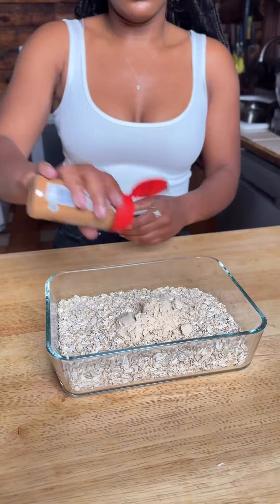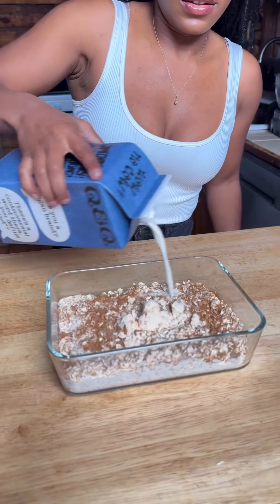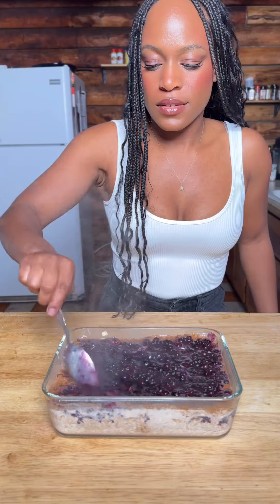First up, blueberry pie overnight oats. I eat oats pretty much every day, so I have to keep it interesting. I mixed in some vanilla protein powder as well as oat milk, maple syrup, and loads of cinnamon, and I made a stovetop blueberry compote that was so good.